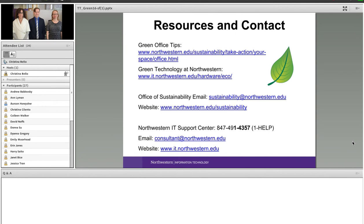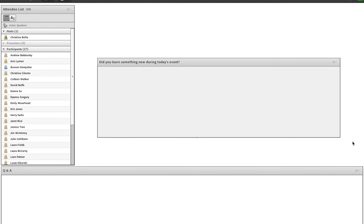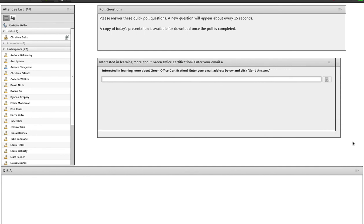If there are no other questions, I'll wrap things up with a couple of quick feedback questions. If you're interested in learning more about the Green Office certification process, type your email address in here and we'll pass it on to Stephanie. Someone asked a great question about exhibition spaces and construction — any suggestions on recycling or reducing waste in those areas?